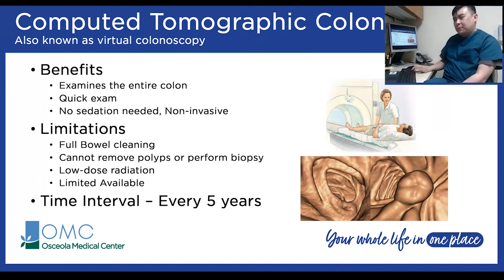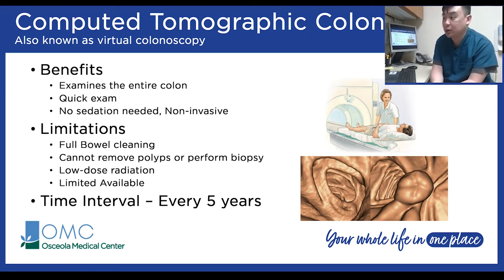Computed tomography colonography, also known as a virtual colonoscopy, uses a CT scanner with low-dose radiation to rebuild images of the colon. It's good at detecting large polyps but not very effective for small ones. Because it's a virtual image, it cannot take biopsies or remove polyps. It also requires full bowel prep. Due to newer technology and limited availability — only offered at certain larger medical centers — it is currently good for every five years if completely normal.